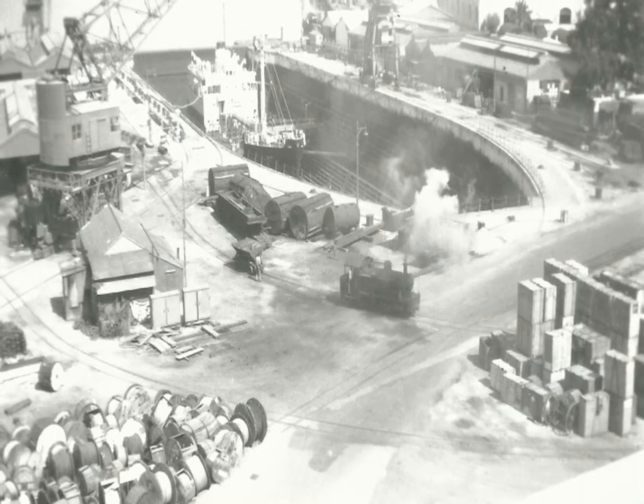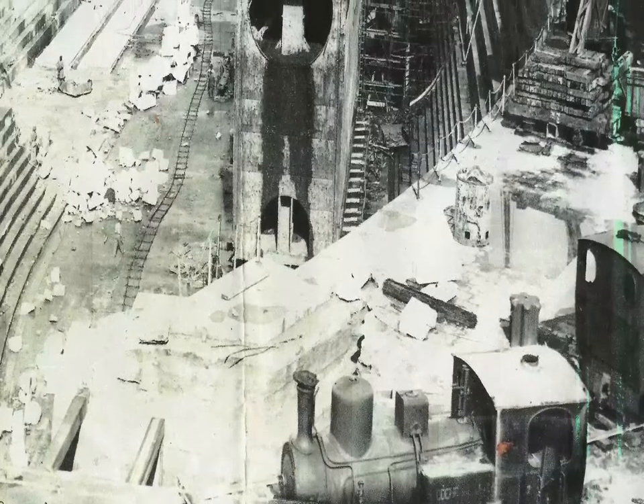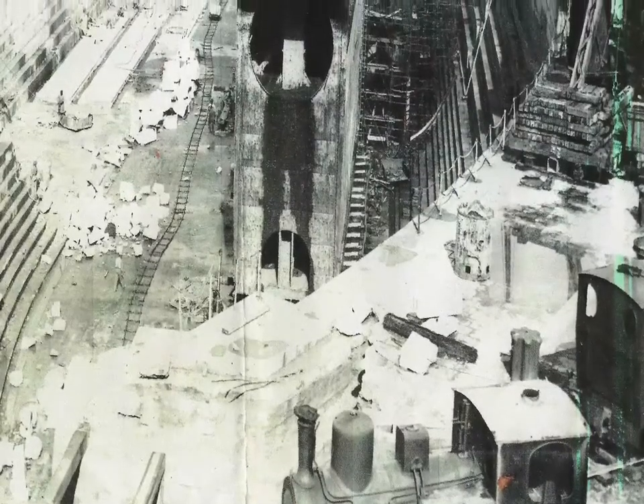The rail was not a protruding rail — it was a sunken rail with a gap, and if your bicycle wheel got caught in that, you had it and over you went. Obviously as a young person, I was always late on the way into work, so I was rushing into the dockyard with my bike, and many a time I got caught in the rails.